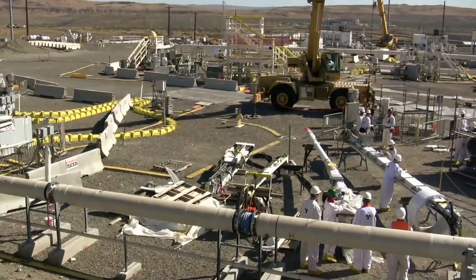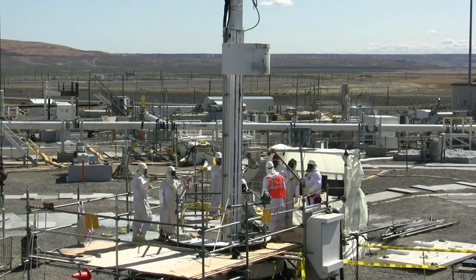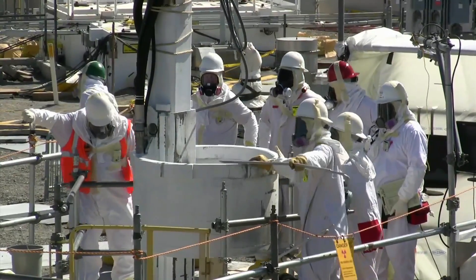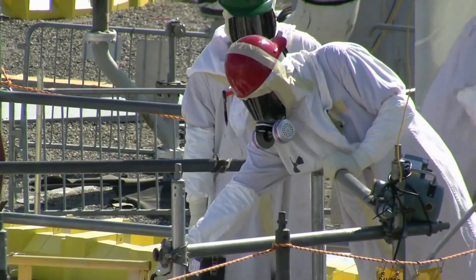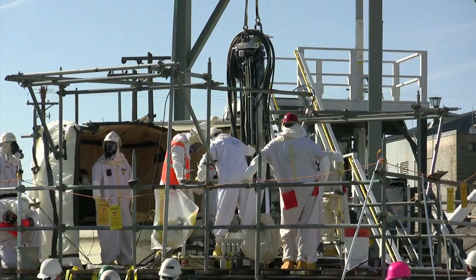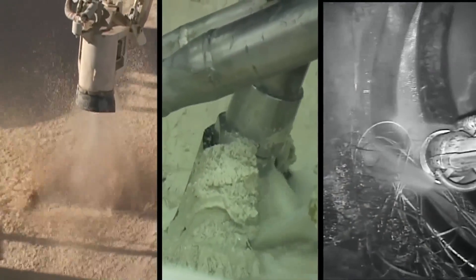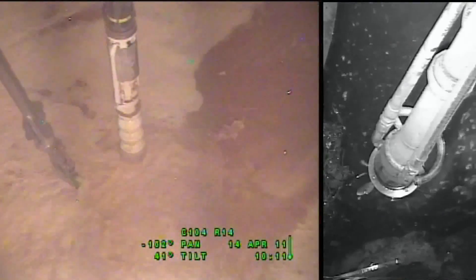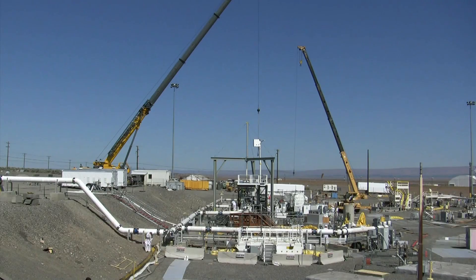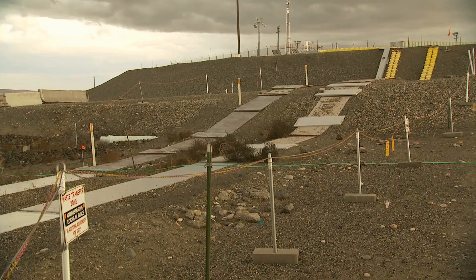The first step in this complex process is transferring waste from old single-shell tanks to newer double-shell tanks to prevent further leaks and contamination of the soil and groundwater below. All of the pumpable liquids have been transferred, and work now focuses on transferring the non-pumpable waste. Workers must lower tools through the risers to remotely scrape, scour, rake, and push the waste toward a centralized pump. Because the tank waste varies from sludges to salt cakes and concrete-like solids, different methods are used to remove the waste from the tank. But transferring waste from one set of tanks to another is only a temporary solution.